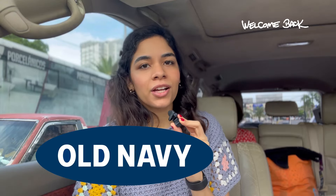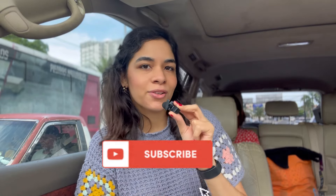I'm gonna be heading to Old Navy and trying on their spring and summer outfits. I'm gonna be linking everything that I try on in the description box. I went a couple of months ago and they had so many cute dresses and rompers for spring. I'm excited to see what they have for summer — make sure to like this video if you enjoy fashion content, subscribe, and let's go shopping.